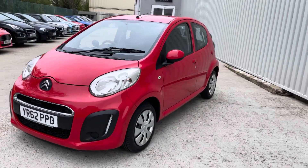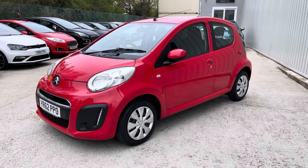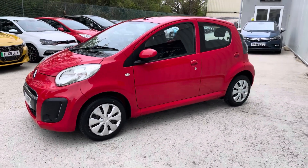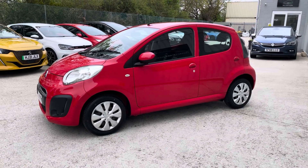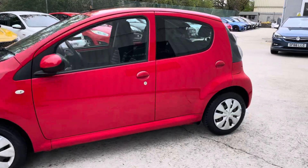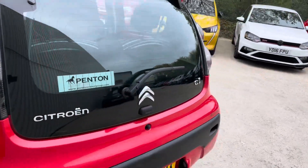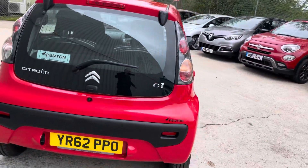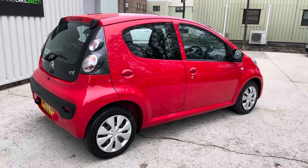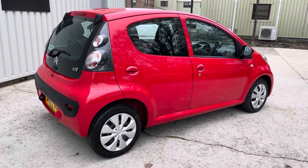This is our super mini Citroen C1 VTR. It's a 2013 vehicle on a 62 plate, covering an astonishingly low 27,000 miles. It's been in the custodianship of a retired lady who just recently had to give up driving, so we've acquired the car ready for resale. It's just flown through its MOT, so it's minted until April 2025.